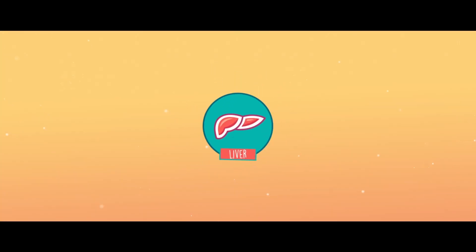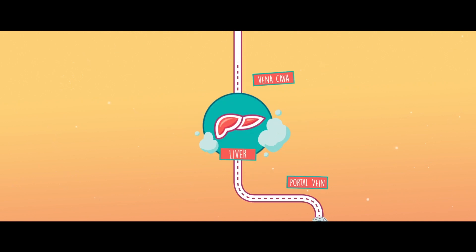The liver is a vital organ with multiple functions. Most interestingly, it is a super cleaner — it filters away all the toxic substances that must not reach the heart, lungs, or brain.